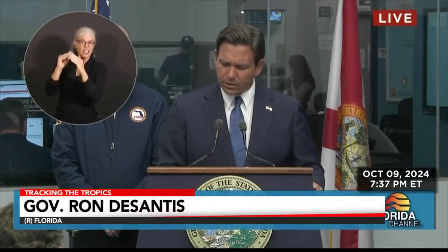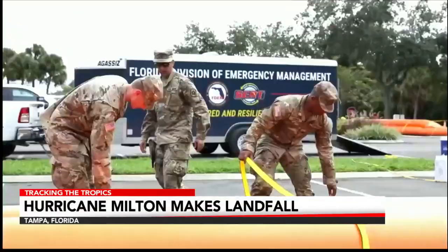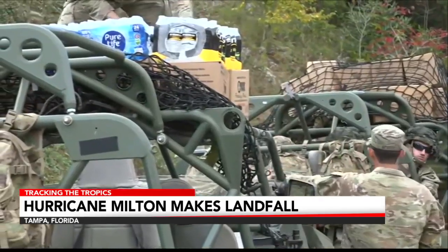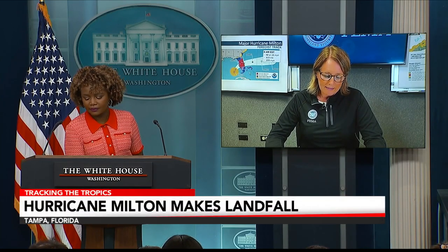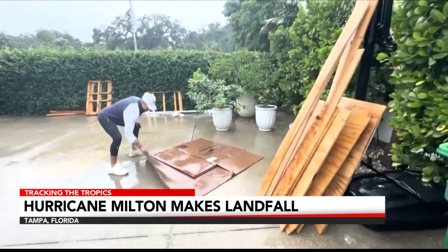Stay inside and stay off the roads. Floodwaters and rushing storm surge are very dangerous. More than 8,000 federal personnel are on the ground in the southeast ready to assist with emergency response and recovery. 20 million meals and 40 million liters of water are also at the ready. FEMA and the entire federal family will be there to provide those immediate life-saving activities and begin to stabilize the incident after the storm passes. Despite mandatory evacuation orders in some areas, some are choosing to stay behind.